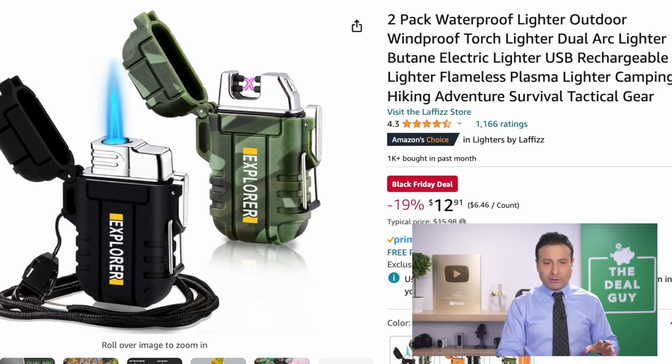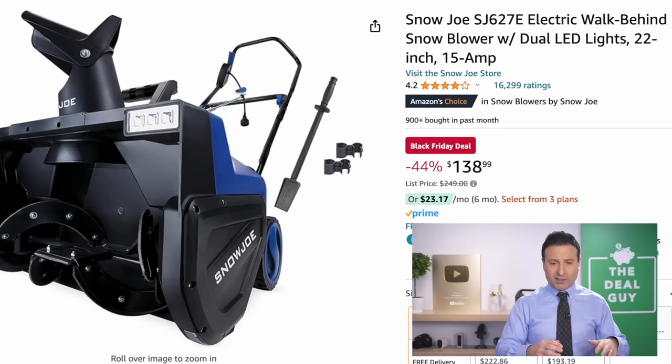The two-pack of waterproof windproof torch lighters is a great deal at $12.91. Expand the video description box for your link.